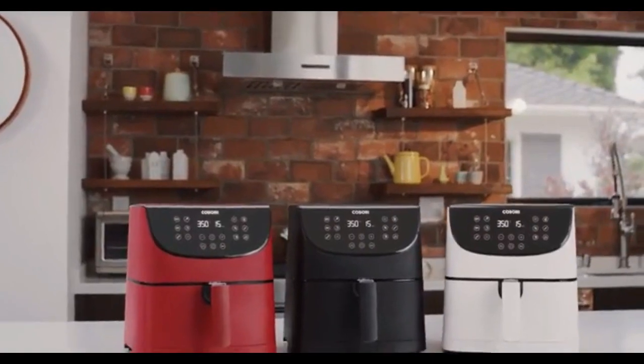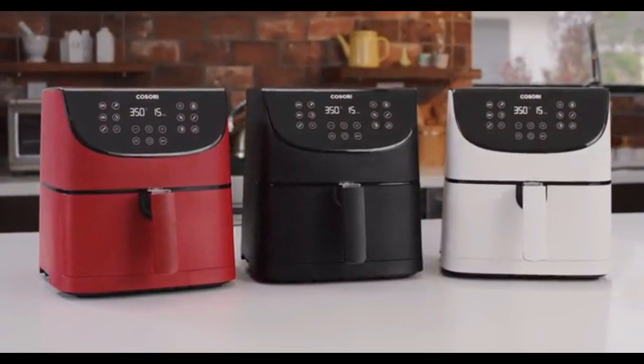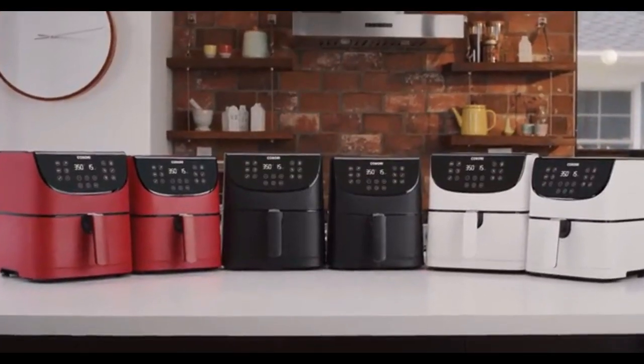That's the amazing Kosori air fryer, available in 3.7 and 5.8 quart sizes, in classic black, red, or white. Live life tastefully with Kosori.